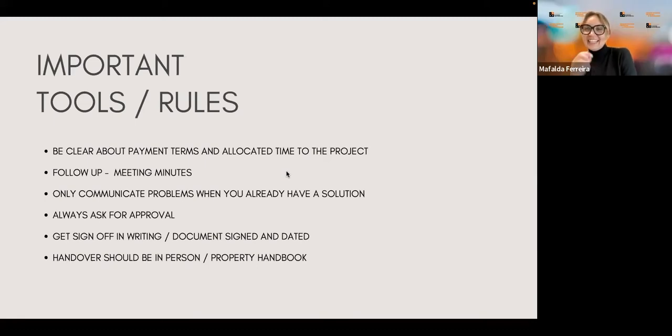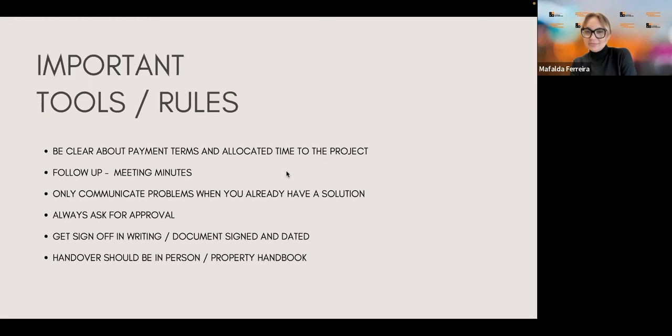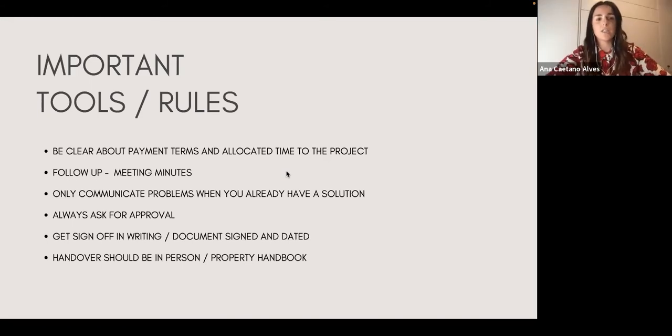Some important tools and rules: be clear about payment terms and the time allocated to your project. This not only protects you but also your client — if you say it will take four weeks for the concept stage, then the client knows to expect a meeting in four weeks. You have to be very clear about this, whether you're working by weeks or months. It's good to have clear terms ahead of starting the project.